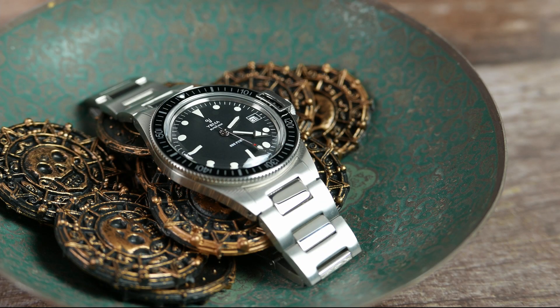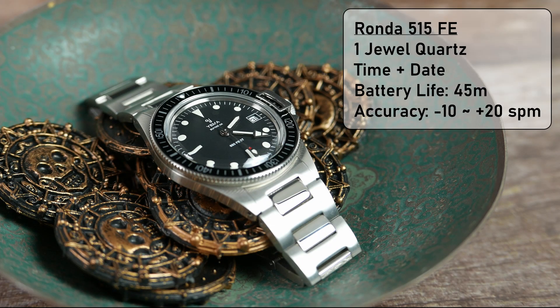This version of the Superman is powered by a Swiss-made Ronda 515 FE. This is a 1J time and date quartz movement that offers 45 months of battery life, and a stated accuracy of minus 10 to plus 20 seconds per month.